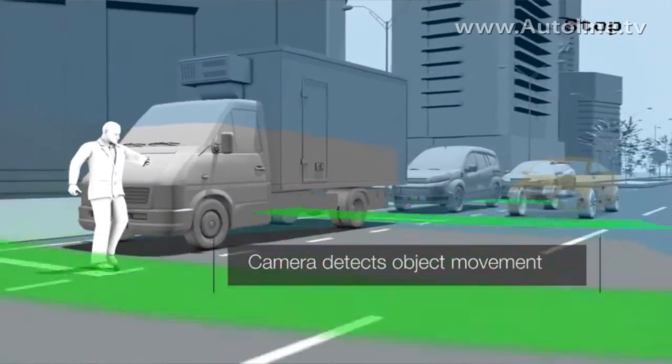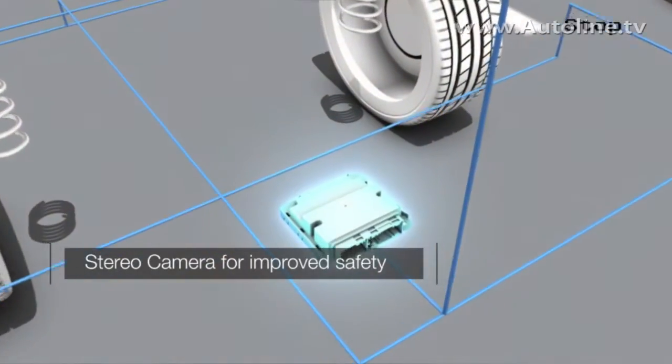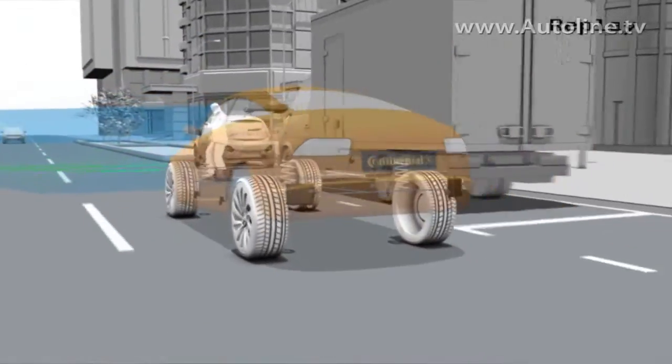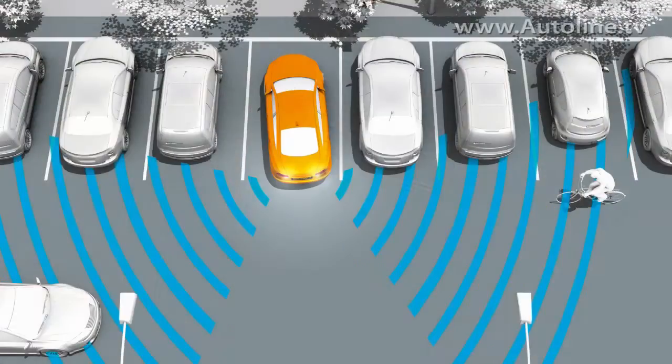What is not so well known, but is now possible with the new generation, is pedestrian detection with radar only. Today's radar doesn't just give you an object — it puts the object into a grid and can detect objects which don't move. This is a big difference from the past, and radar is now also capable of detecting pedestrians.